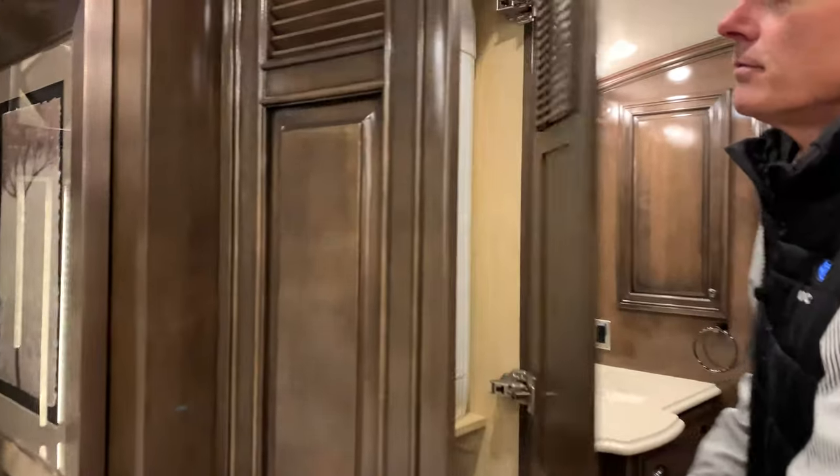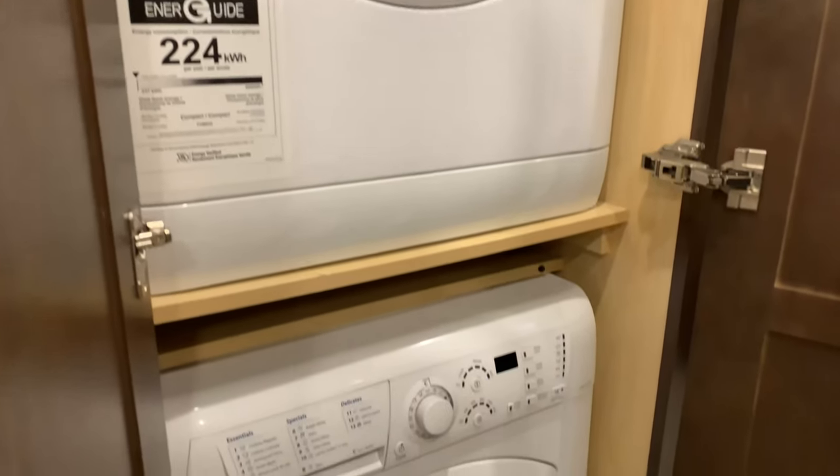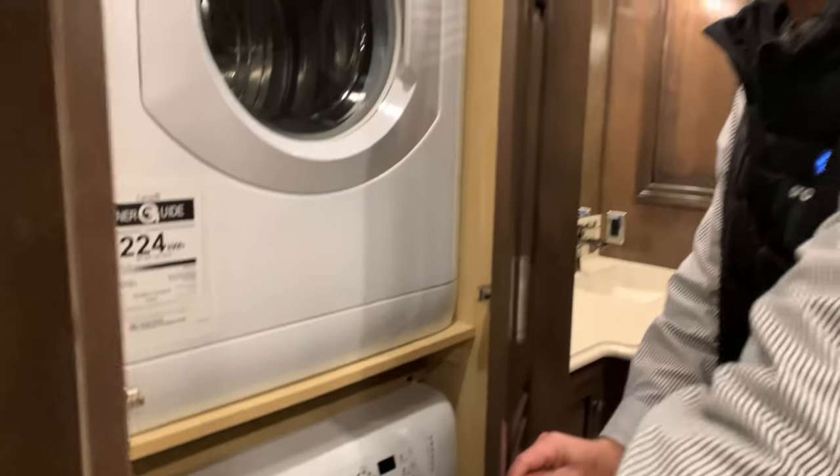Coming into the master bath — splendid. Stackable washer and dryer, out of the way but accessible.